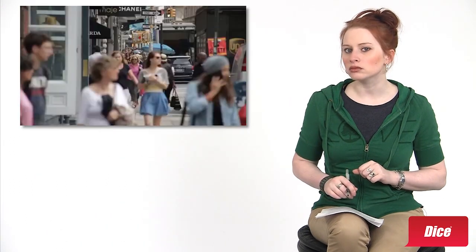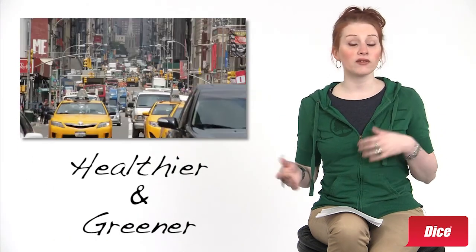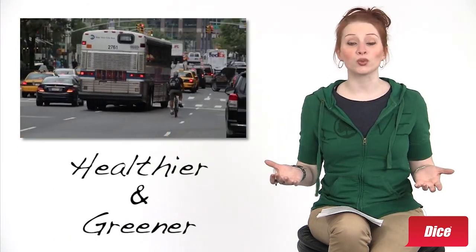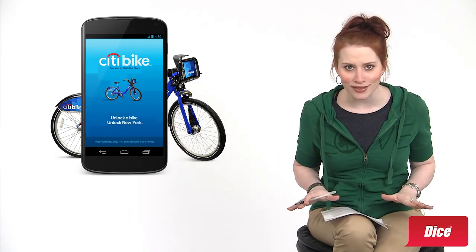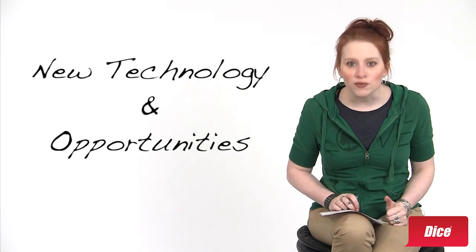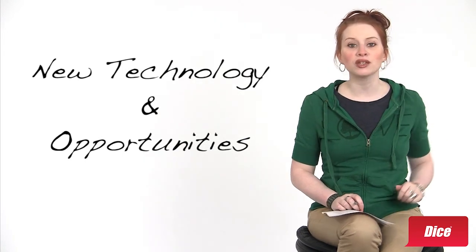So what does that mean for you? Well, if you live in New York, you now have a healthier, greener way to get to work. But even if you don't, this new program means a whole new arena for techies and their toys. We're seeing all sorts of new tech being developed and opportunities for plenty more.